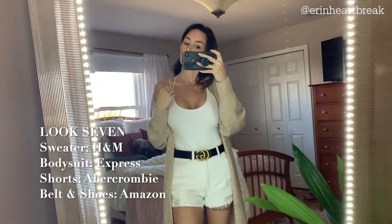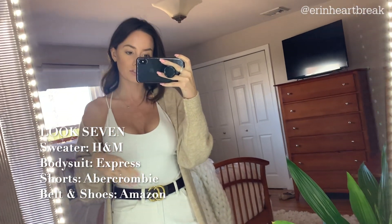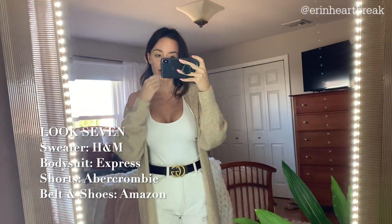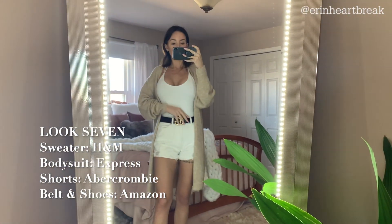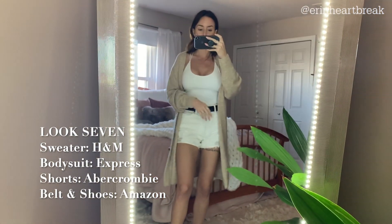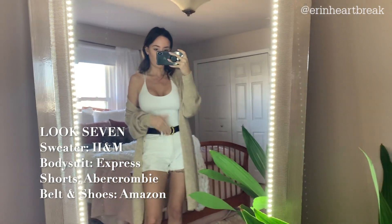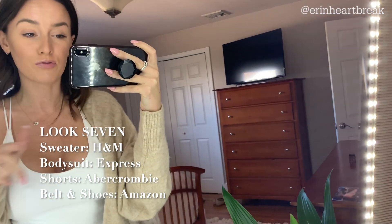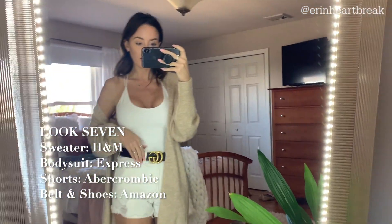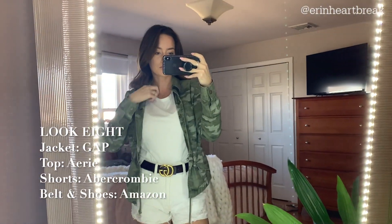I swapped the bodysuit — this one might look familiar if you've been subscribed for a while. I purchased it from an Express haul in white and neon green, but I returned it for an extra small and this fits a lot better. Same pair of shorts, and then I added a belt, a cardigan, and the same shoes. This is something super simple — I'd wear this on a warmer spring day, a summer night, or just take off the cardigan. I'm all about being comfortable, so if you're looking for extra outfits, you might be in the wrong place — I'm about basics and comfort.